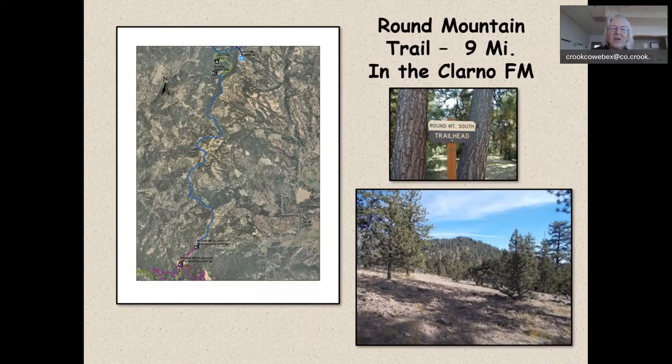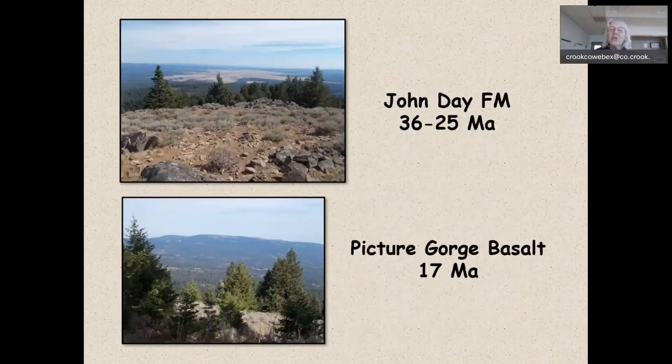Now we're jumping across to the other side of Highway 26 over to Round Mountain, almost to Big Summit Prairie. The Round Mountain Trail extends from the summit along the 42 Road out to Big Summit Prairie and ends at Walton Lake — a nine-mile walk, going up over the top of Round Mountain, pretty much all in Clarno Formation. You get great views across Big Summit Prairie, which is that bright blue window of John Day Formation underlying it. We're also looking at Picture Gorge Basalt that caps Pisgah and Lookout Mountain.